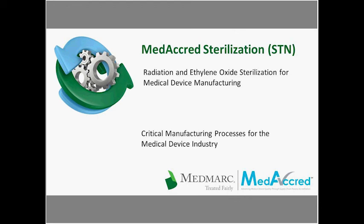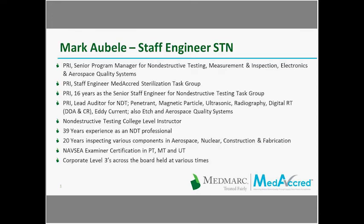Mark is the Senior Program Manager for Non-Destructive Testing, Measurement and Inspection, Electronics and Aerospace Quality System. He's also a PRI Staff Engineer for the MediCred Sterilization Task Group. He has 39 years of experience as an NDT professional and 20 years inspecting various components in aerospace, nuclear, construction, and fabrication industries.